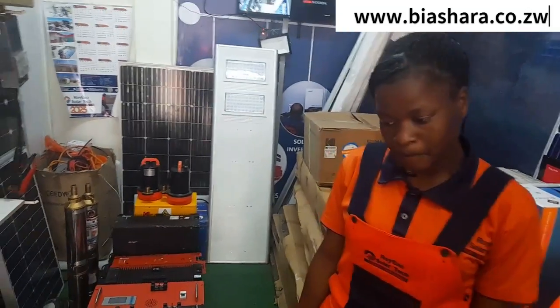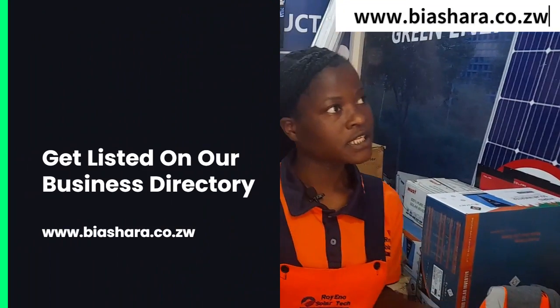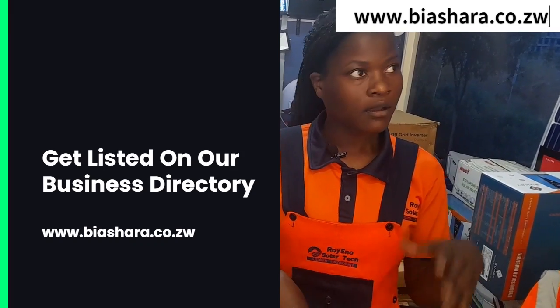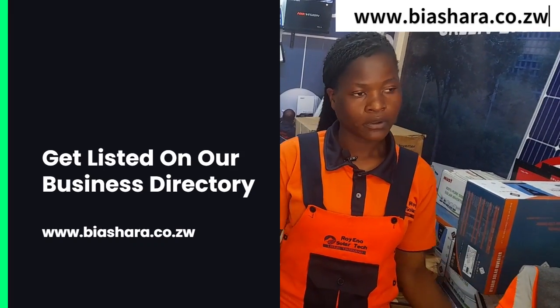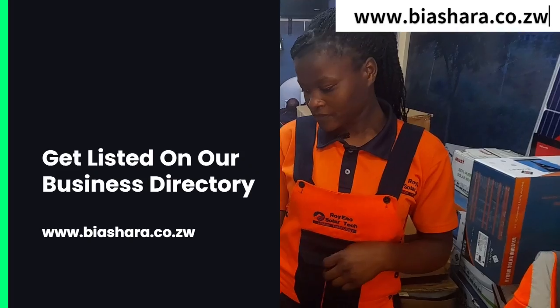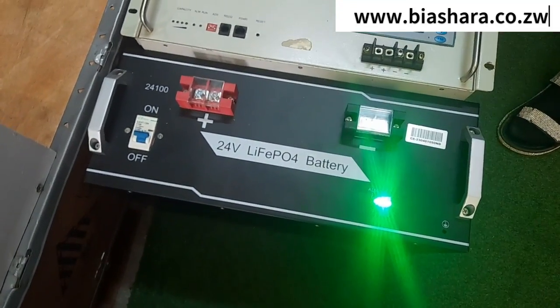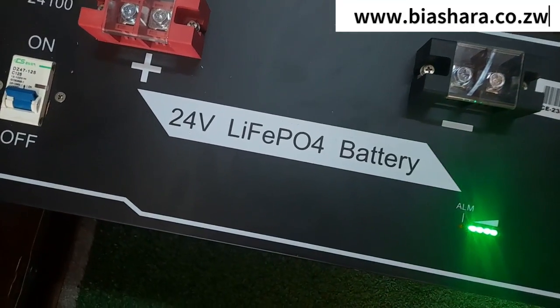What can I power with the 12 volts? You can power entertainment — your TV, radio, lights, and a computer. What about speakers? Yes, speakers too. What about discharge — when using all these, how many hours does it last? The 12 volts lasts six to eight hours.